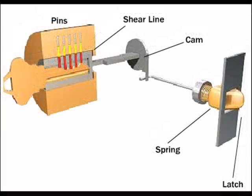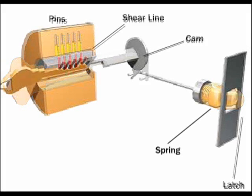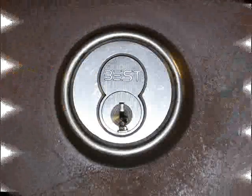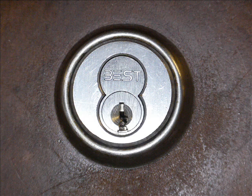However, when a correct key is placed into the lock, the separation points of each pin line up with the shear line, and allow the inner cylinder to turn freely, therefore unlocking the lock. A physical door lock provides the security that the average person cannot walk right into your home and do harm or steal your belongings.